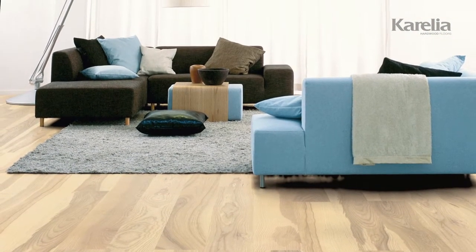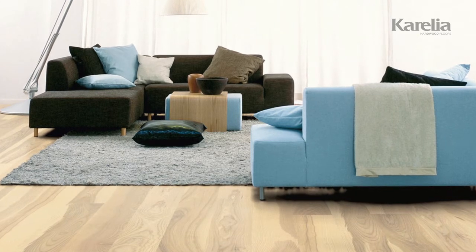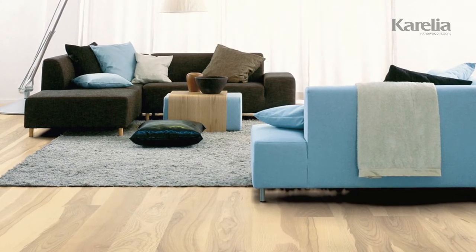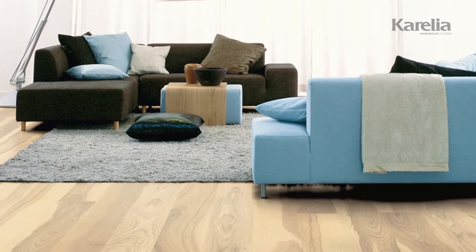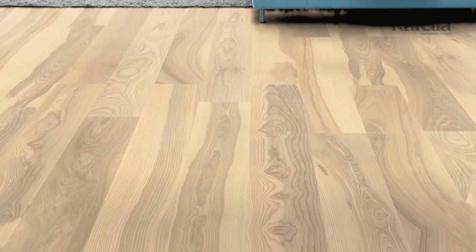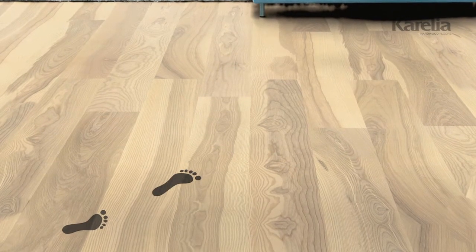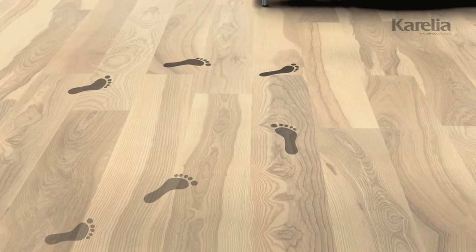Besides being aesthetically appealing, our floors manage to capture a very special personal feeling, and transmit it all over the room. But above all, they are manufactured to tolerate and endure all everyday incidents — dust, moisture, and many, many, many footsteps.